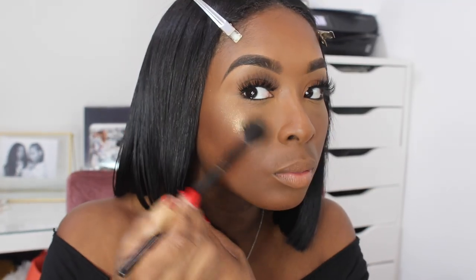Now I'm adding the finishing touches — I'm using an Anastasia Beverly Hills loose highlighter just to highlight my face and add some glow.